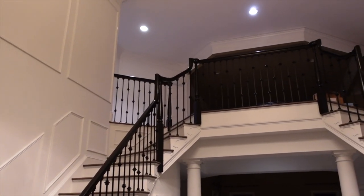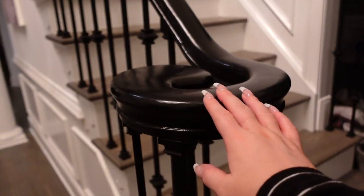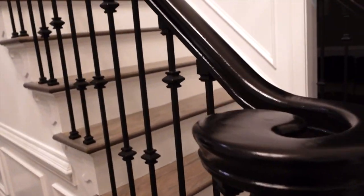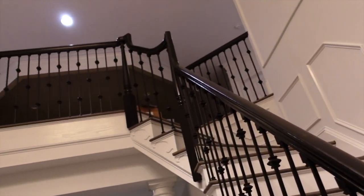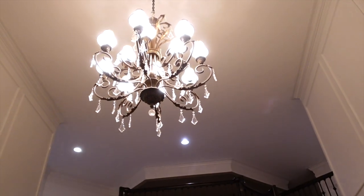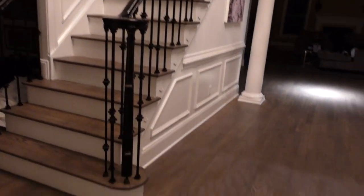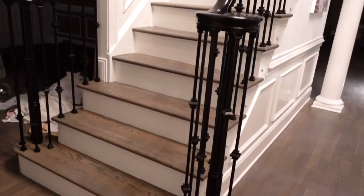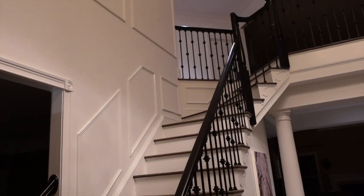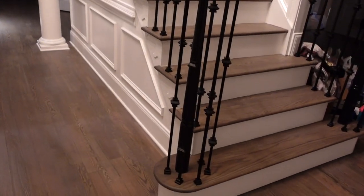I'm so excited because our stairs and foyer are all done — it looks so good! I love the white with the black railing and the iron spindles going up. It's exactly how I wanted it, so I'm really happy. The only thing left to do in this area is replace the chandelier — I ordered a new one but it hasn't come in yet. Everything else — painting and floors — is all done. It's a completely transformed space. That's going to be it for today's vlog, thank you so much for watching!